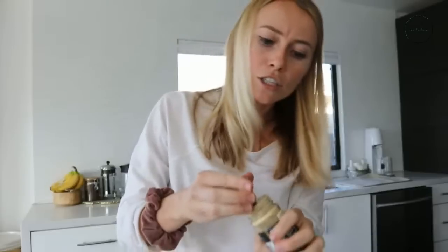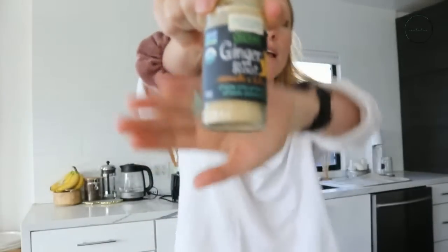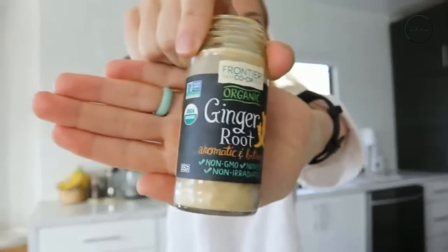Our next ingredient is ginger. I'm going to use ground ginger. If you've never used ginger in a smoothie before, it's really great because it helps add that extra bite. From a detox perspective, we have about a quarter teaspoon. Ginger is also really helpful for promoting liver detoxification, similar to turmeric — they actually work really well together. You could even put some turmeric in here if you wanted to, which would make this even more detox-promoting.